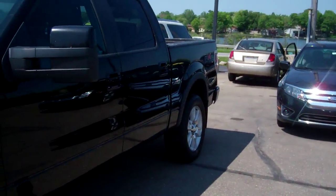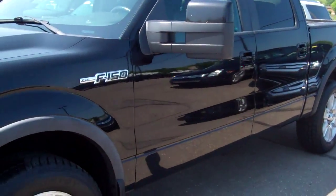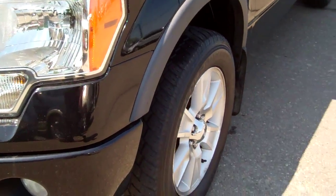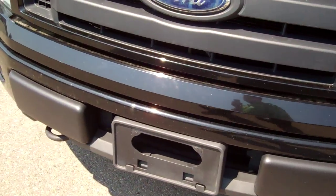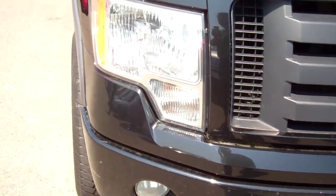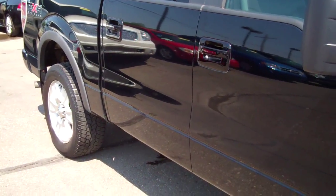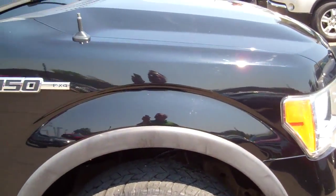Hello Alex, this is Ted Koons over at Scalic Ford. This is the 2009 F-150 FX4 that you were looking at. Quick video here so you can see how nice this truck is before you come out and take it for a ride tonight. I know we do have a couple other people that are interested in this truck, so time is not our friend.